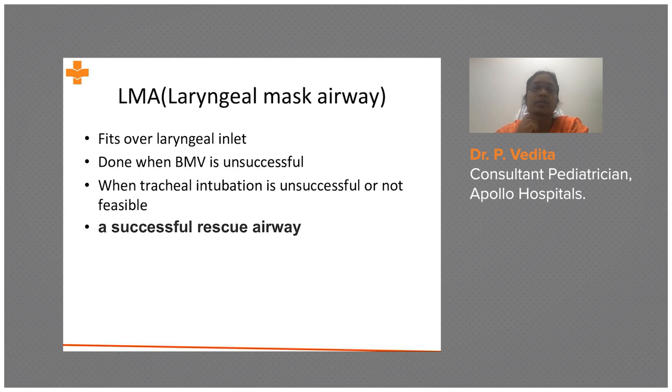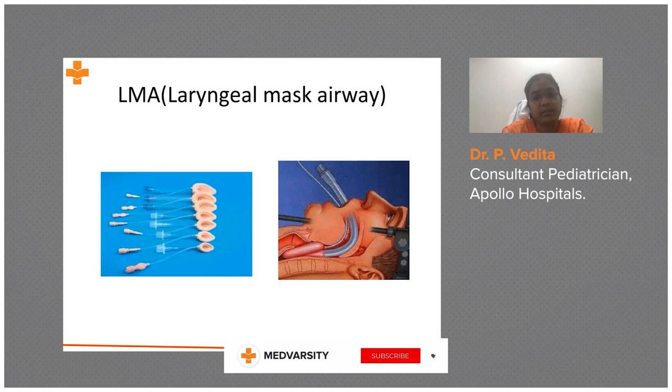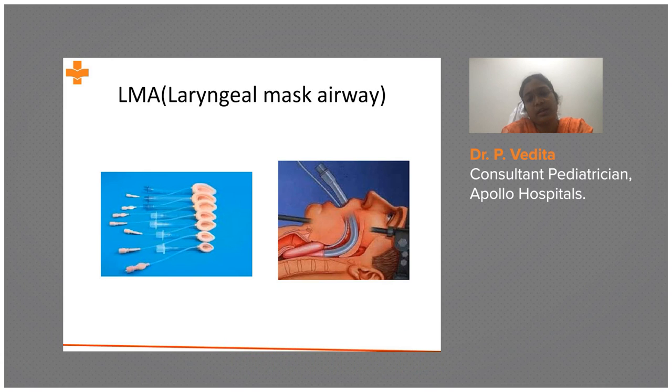In Pierre Robin sequence, the mandible is small, the jaw is retracted, and the tongue falls back, making ET intubation difficult. In such situations, you can go for laryngeal mask airway. The LMA sits against the palate — this is the soft cushioned rim with an air-filling bag and the tube. You use a 5 ml syringe after inserting it into the mouth.